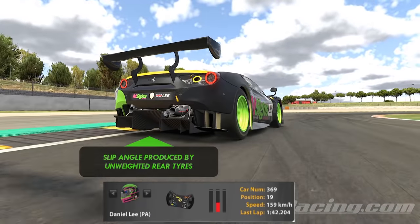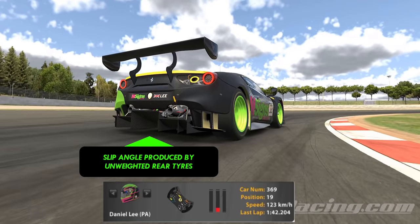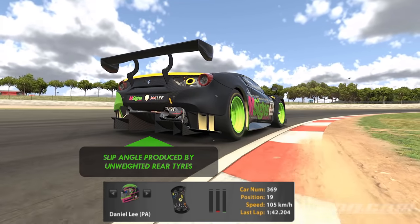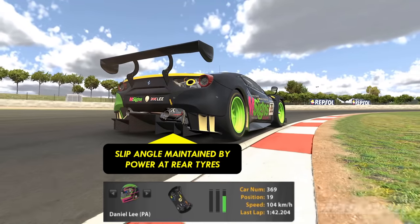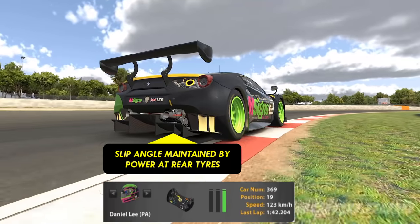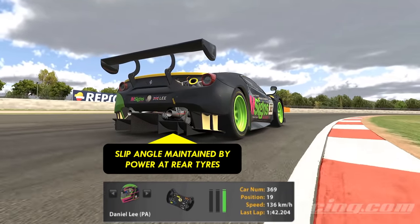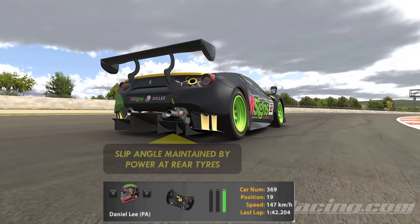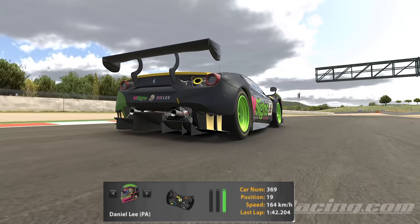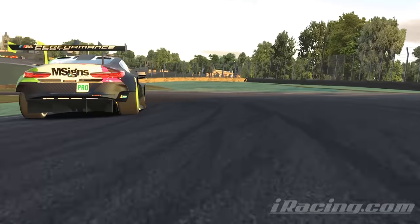At some point the corner entry stage will end and you're entering the middle phase of the corner. This is where you need to shift the weight away from the nose and back onto the rear by releasing the brake entirely and smoothly phasing in the power. Ideally this switch from braking to power is swift but smooth so as to maintain the rotational force you created with your trail braking. If you're too steady with the throttle you'll kill the slip angle by unintentionally stabilising the rear of the car — in any other situation that's good, but in the middle of a corner it will chop your cornering ability and cost you time.